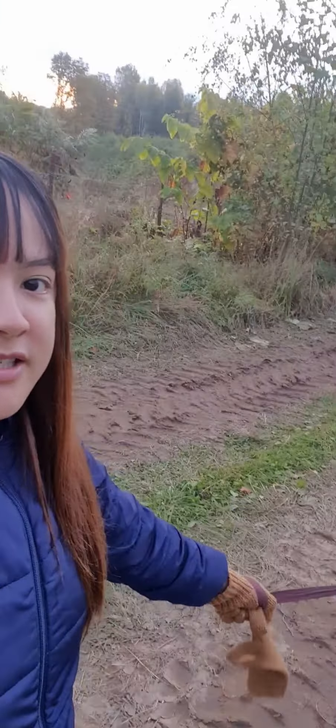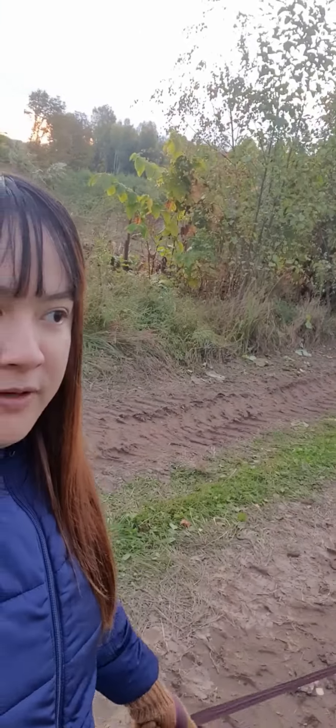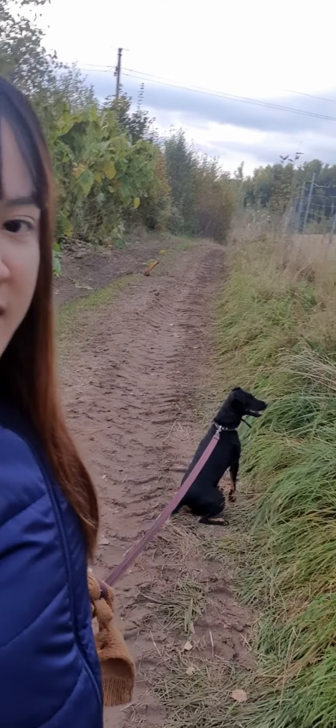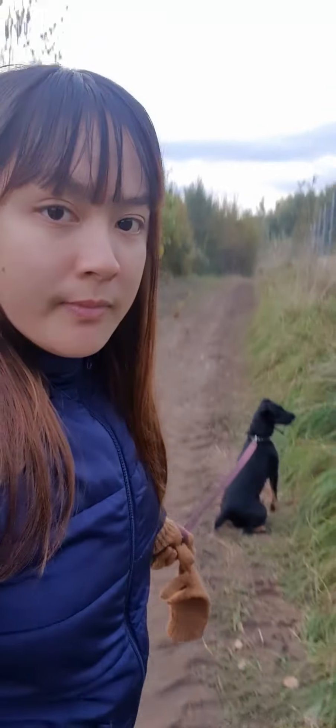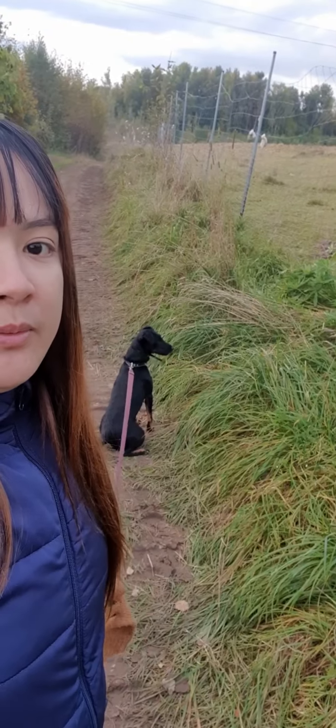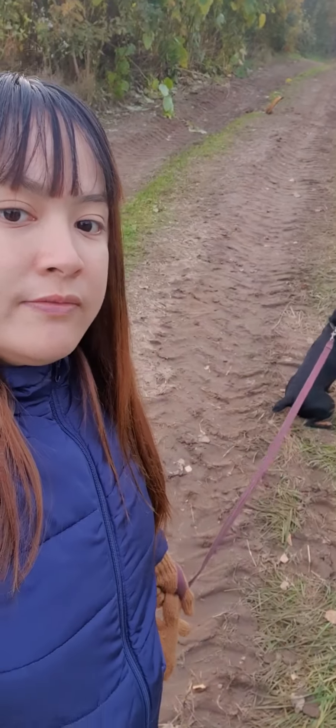We are now in the farm. This part is the deer's area, there's the fence, and on the other side it's the cow's fence. This is our way. This is Mida, our lovely dog. We were going to check the current for today this afternoon and I will show you the deer.